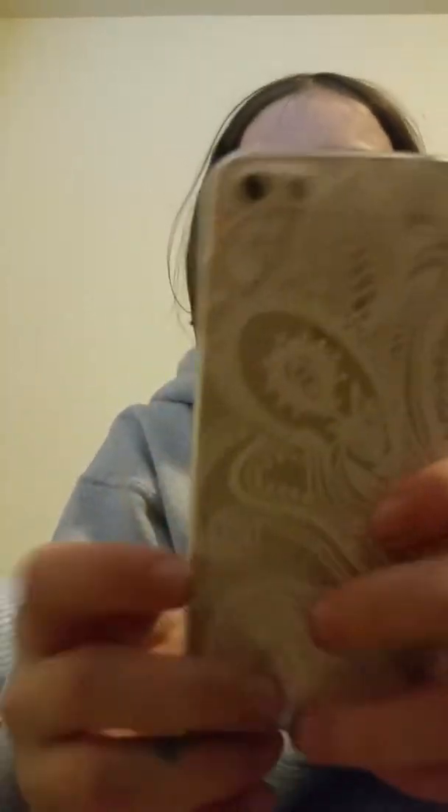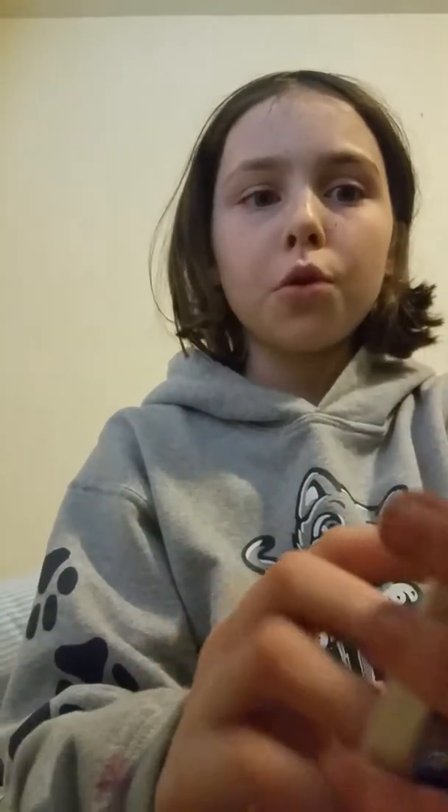So let's get started. My case — I got it on Amazon. I'll probably leave the link in the description, but the phone case is like this henna print. So yeah, that's what it looks like.